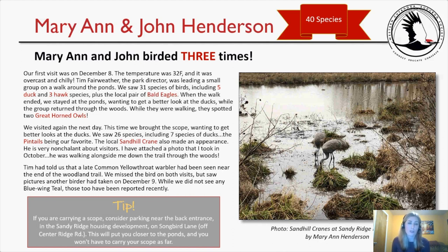While the group was walking through the woods, they spotted two great horned owls. On their second visit the next day, they brought a scope for better looks at the ducks and saw 26 species, including seven duck species — the pintails being their favorite. The local sandhill crane also made an appearance. Tim had mentioned a late common yellowthroat warbler near the woodland trail; they missed the bird on both visits but saw pictures another birder had taken on December 9th. They provide a tip: park near the back entrance on Songbird Lane off Center Ridge Road to be closer to the ponds.